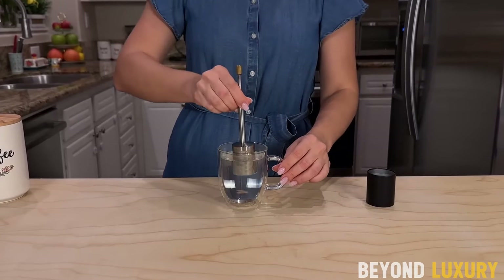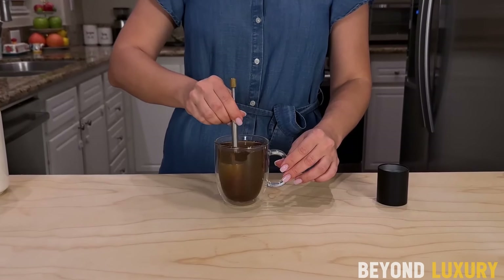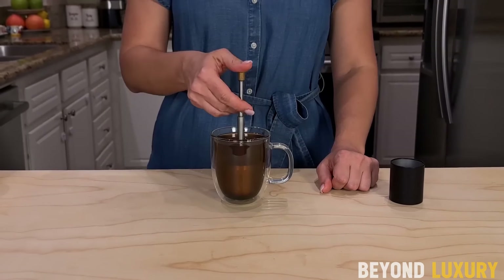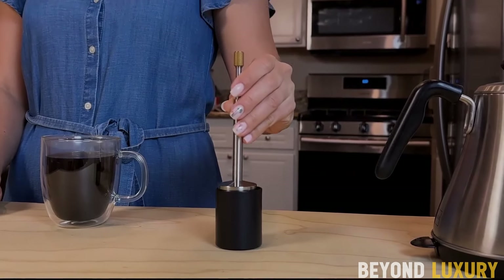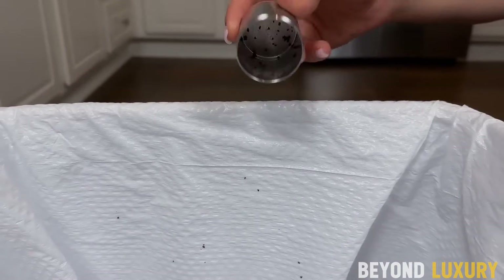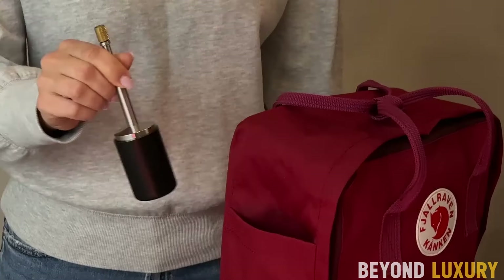Be your own barista anywhere and brew a full-flavored coffee in just two minutes. No need for paper filters, pods, or bulky equipment. Just add your ground coffee or loose tea, stir, wait, and press the plunger. Made from solid 304 stainless steel, it's rust-resistant, lightweight, and easy to clean. At just 1.3 by 1.3 by 6.5 inches.